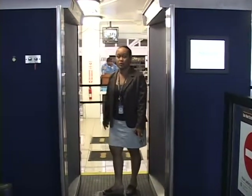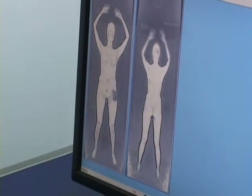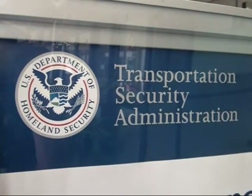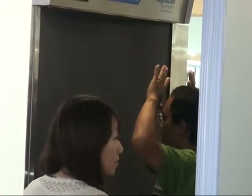These scanners initially met with controversy in the mainland, mainly due to privacy issues. As you can see, these images bear all. But Federal Security Director Friend Walker says the TSA has begun testing new software to enhance passenger privacy by eliminating those passenger-specific images.